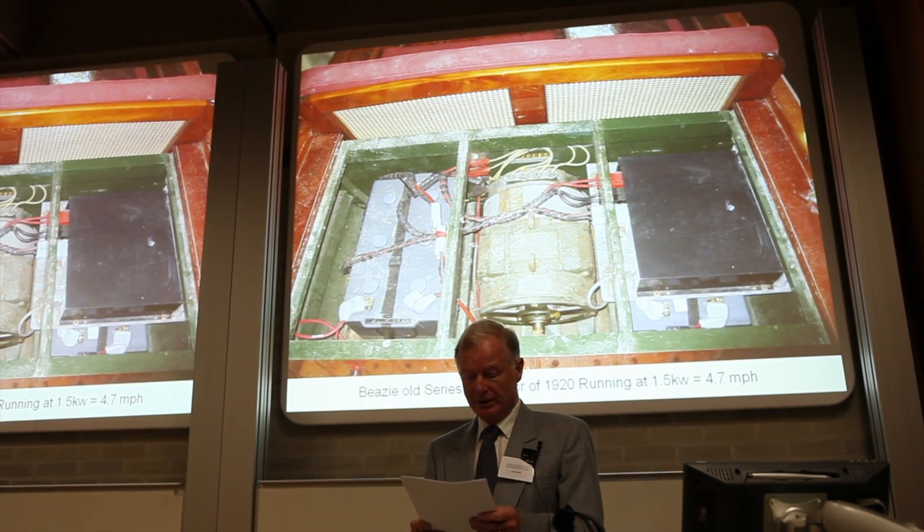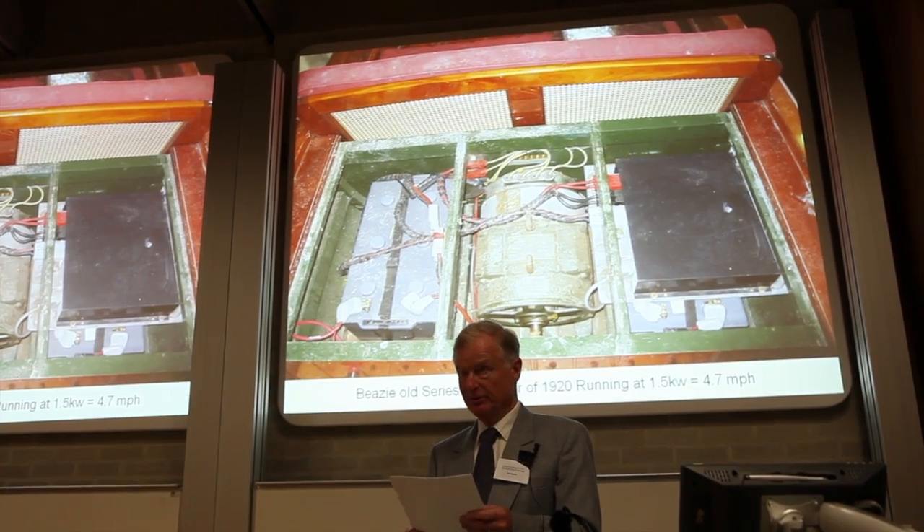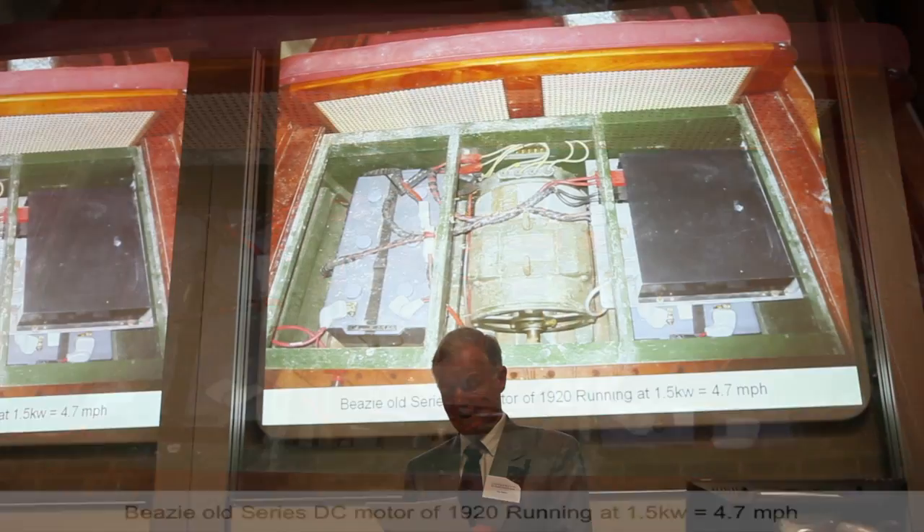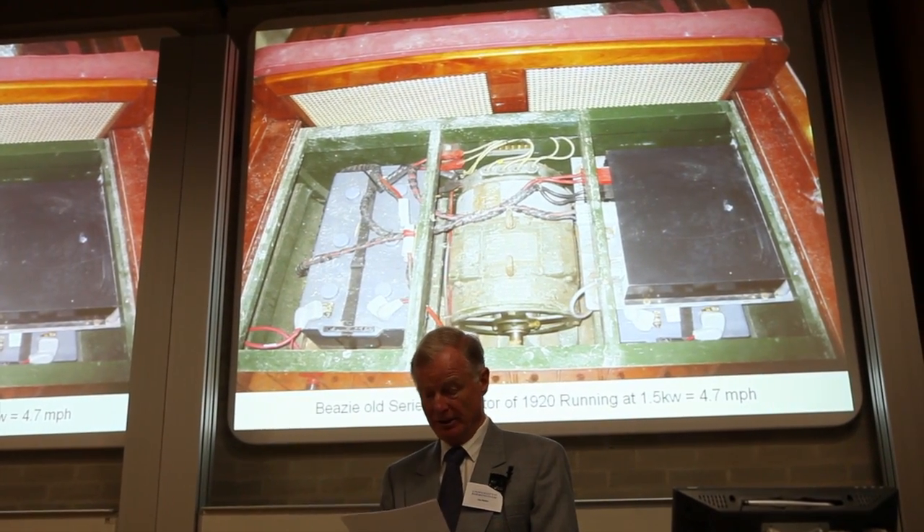This is the original 1920 series motor — 2.5 horsepower, or 1.8 kilowatts — fitted into Beese, the famous canoe originally owned by the actress Beatrice Lilly. It's about 60% efficient at best. I've just fitted a new 3.5-kilowatt AC motor running at about 80% efficiency, and half the size and weight.